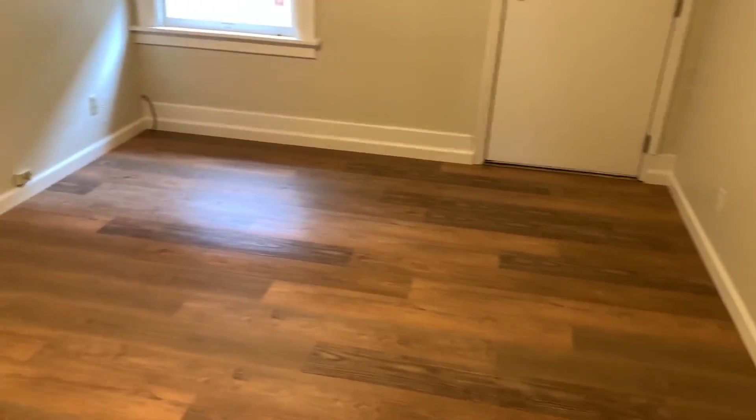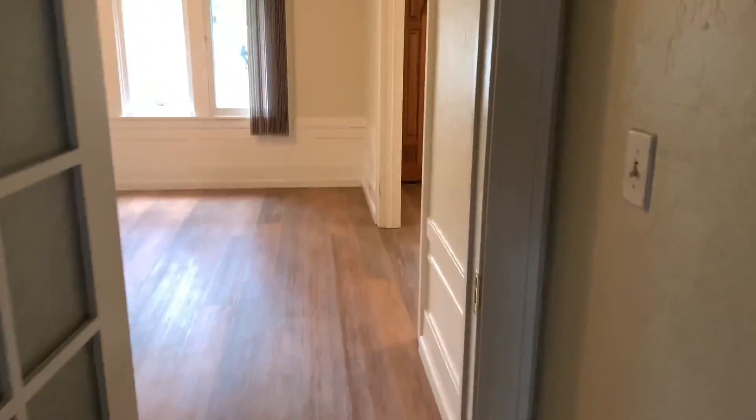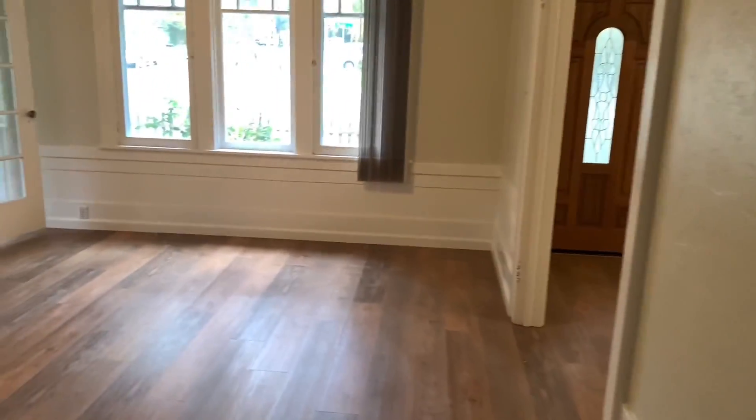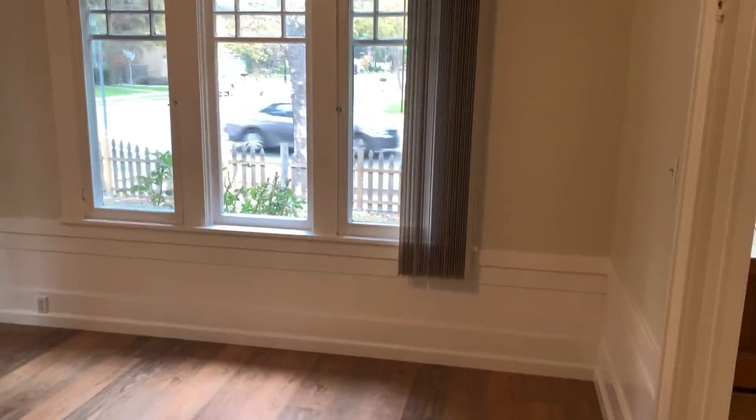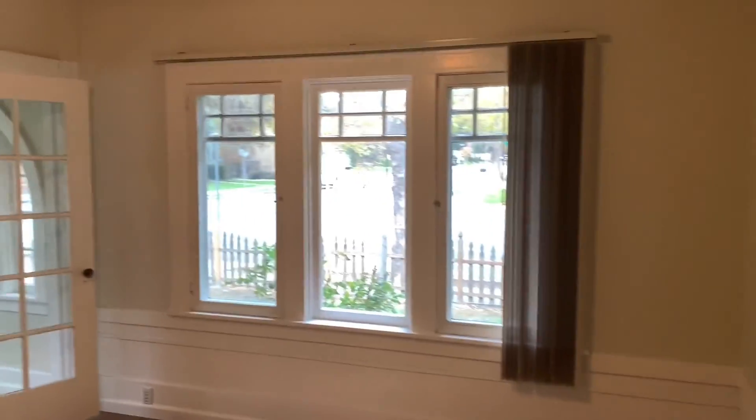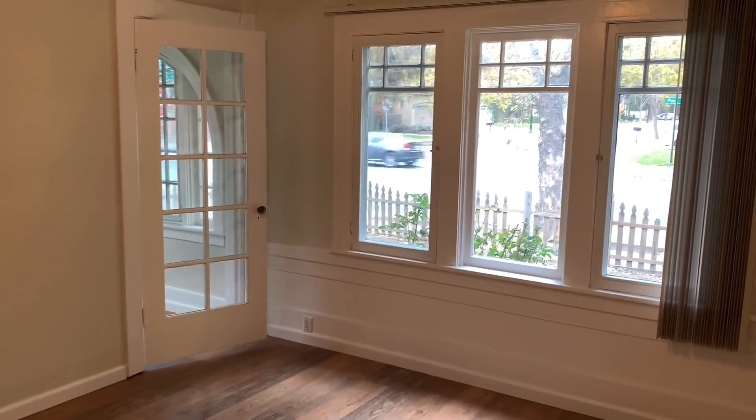Again, if you are interested in this house, you can visit our website at calwestrents.com — that's c-a-l-w-e-s-t-r-e-n-t-s.com — for more info on how to apply. If you'd like to schedule a one-on-one tour, give our office a call and we can get something scheduled for you. Look forward to hearing from you soon. Thanks.